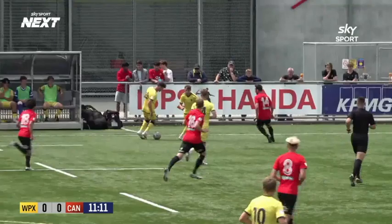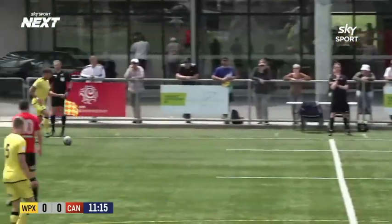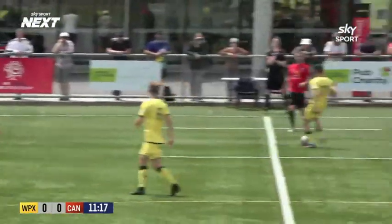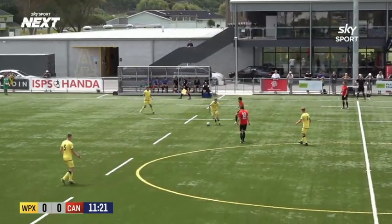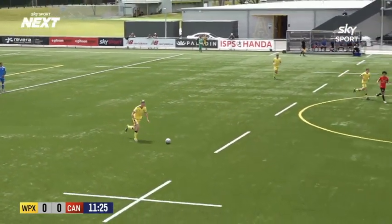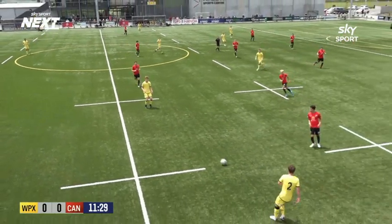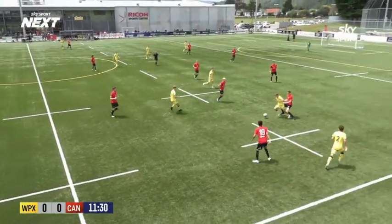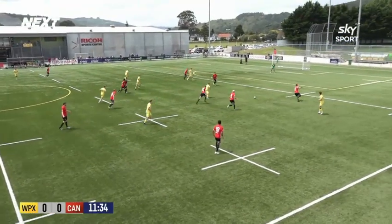Good afternoon and welcome to Fraser Park in Lower Hutt for the resumption of the ISPS Honda Men's Premiership after the Christmas break. Coming to you on Sky Sport, it is the Wellington Phoenix Reserves sitting fifth after the opening six rounds with a two win, one draw, three loss record, taking on Canterbury United.